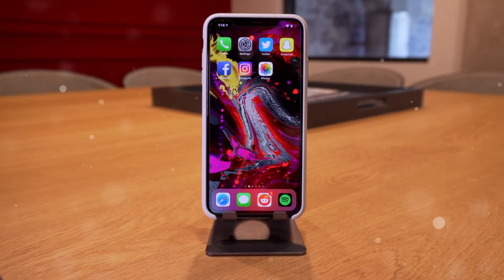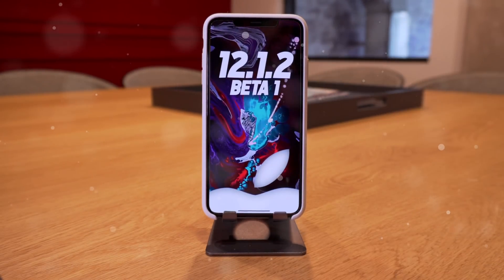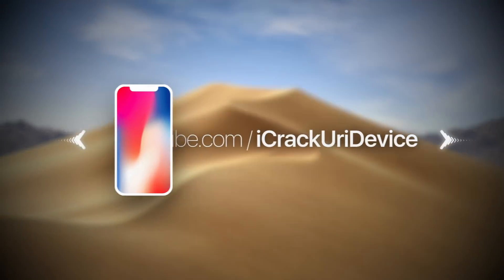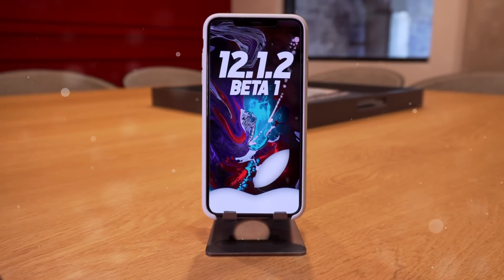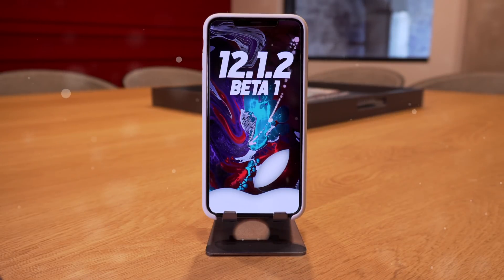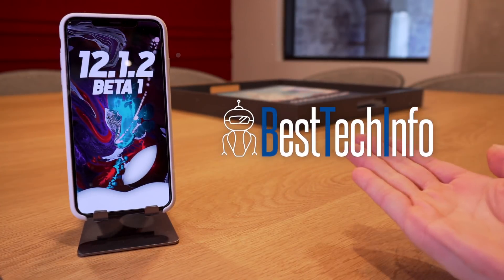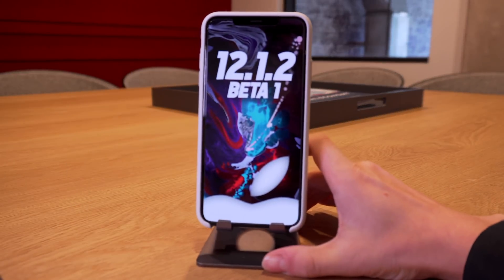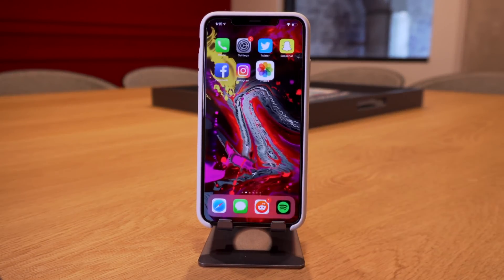Hey, what's up guys, welcome to today's video. Apple has seeded iOS 12.1.2 Beta 1 to registered developers. I wanted to take today to do a quick jailbreak update and recap of some of the latest information we have pertaining to an iOS 12 jailbreak. There have been some major updates over this last weekend since I made my last video about iOS 12.1.1, but the majority of the information remains true.